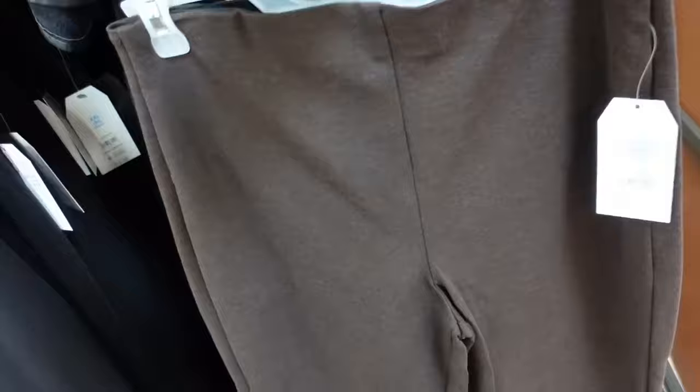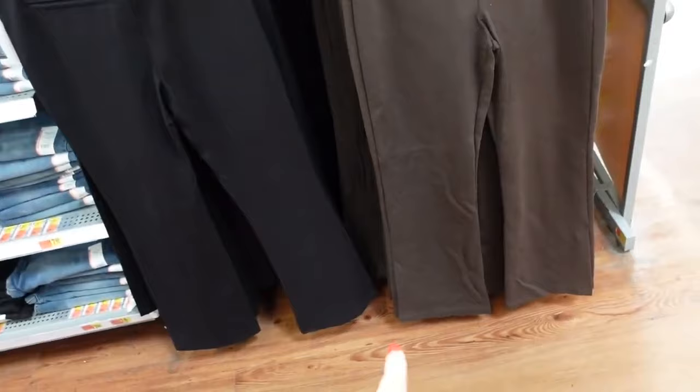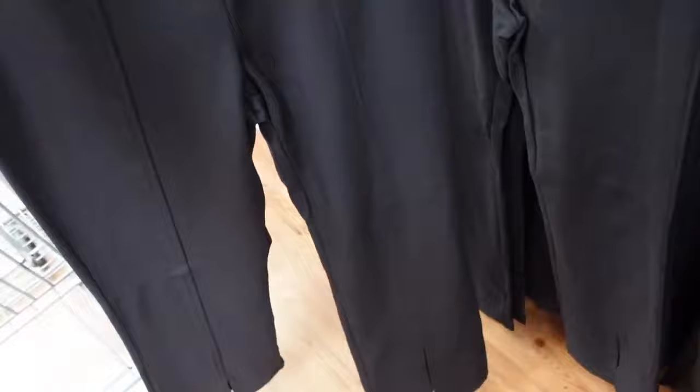New pull-on pants from Time and True. The difference from other pairs I've shared is these don't have the little slit at the bottom — they're just straight. High-waisted, nice and stretchy, boot cut bottom, trouser-style pockets through the back. In brown, burgundy, and black — all $19.98.